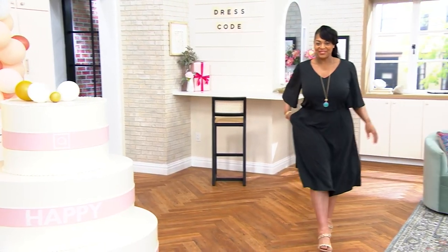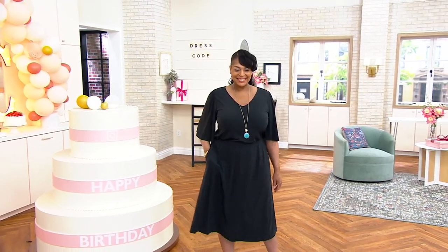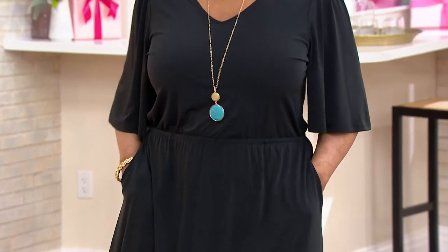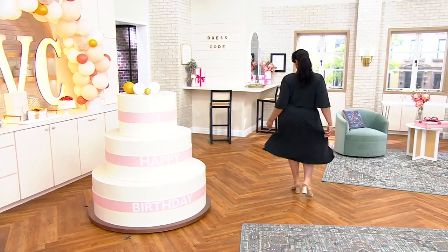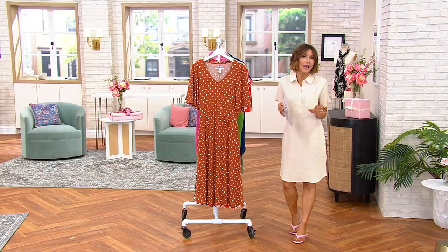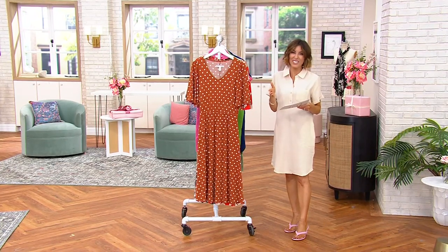We're now going to talk about Girl with Curves, a line that launched a few years ago here at QVC. You're going to meet the designer in just a few minutes and hear her story, but it's a brand that is for everyone — extra extra small through 5X — with the idea of having easy fit. So wherever your curves are, your hips, your thighs, your chest, your stomach, it doesn't matter. It is all about size inclusivity with this brand, including petite, regular, and tall.